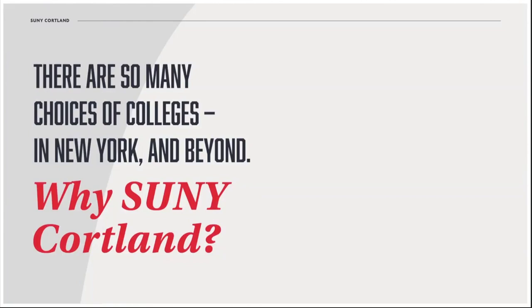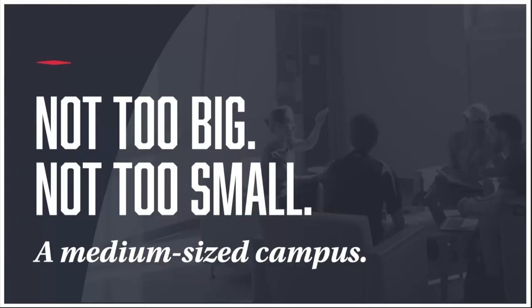The main question that we're hoping to answer with this presentation is: why should SUNY Cortland be at the top of my college list? We'll sprinkle in some facts, figures, and key dates, but we want you to see yourself doing awesome things in Cortland and beyond.